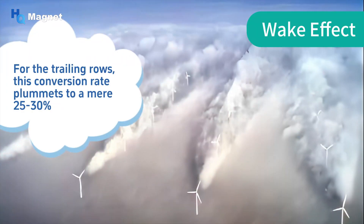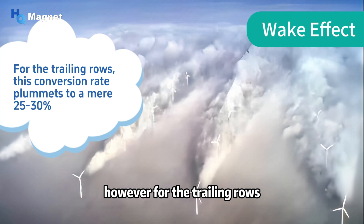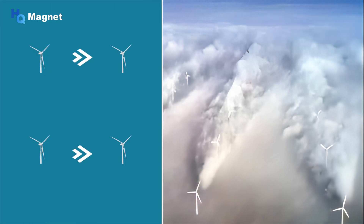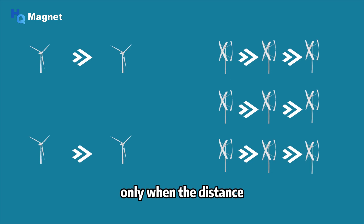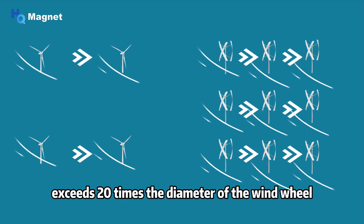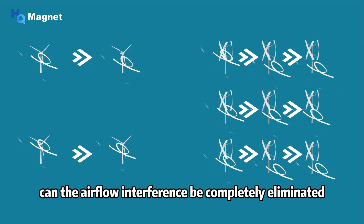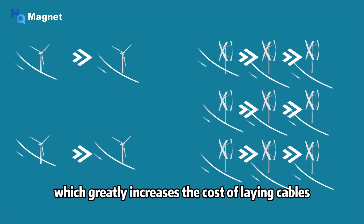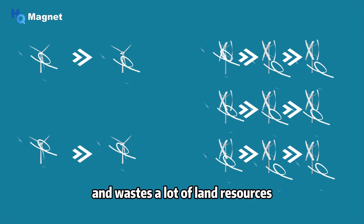However, for the trailing rows, this conversion rate plummets to a mere 25 to 30 percent. Only when the distance between the front and rear units exceeds 20 times the diameter of the wind wheel can the airflow interference be completely eliminated, which greatly increases the cost of laying cables and wastes a lot of land resources.